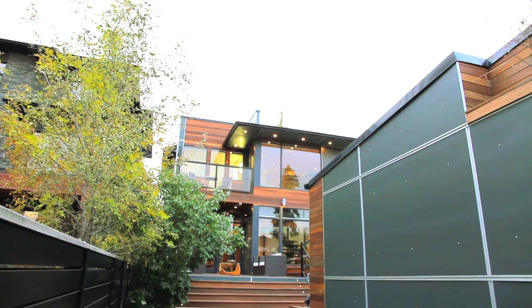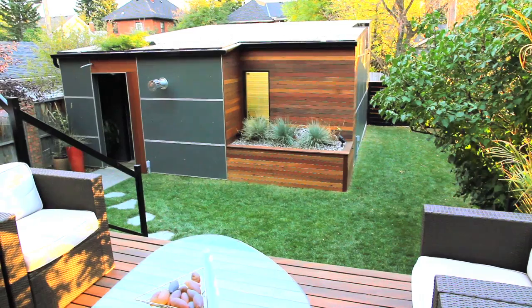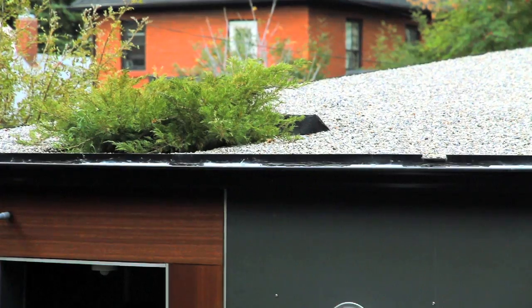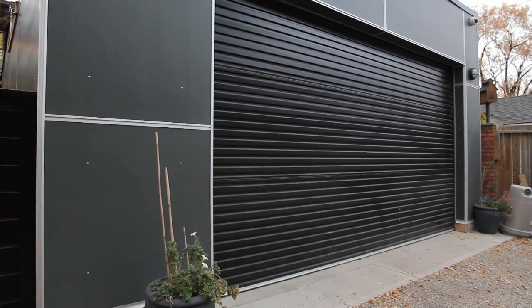Outside, this property also features a tastefully private yard and a double heated detached garage with integrated roof greenery and planter boxes, as well as a top-of-the-line roller door.